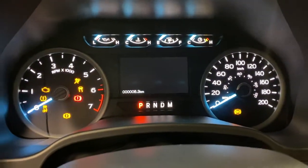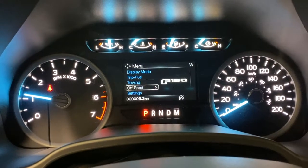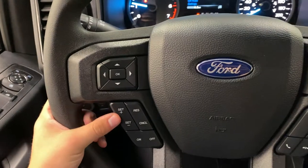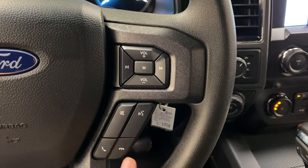Infotainment screen. This one has the 5.0 liter engine. Display mode, trip and fuel towing, off-road, and various truck settings in here. On the left is cruise control and your menu buttons, and on the right is your media controls and hands-free calling.